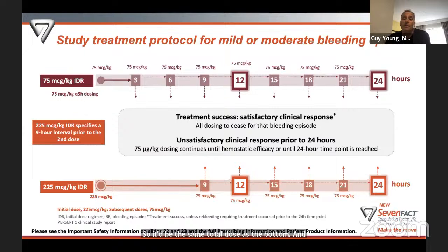At hour nine, patients on the 225 IDR could give another dose of 75 micrograms per kilogram, then additional doses every three hours. This essentially equalized the regimens so that by hour nine, a patient on the 75 IDR who gave doses at hours three and six would have had 225 micrograms per kilogram total — the same as the higher IDR. Patients were randomized to one of the dosing regimens and stuck with it for three months, then crossed over to the other regimen, switching back and forth every three months so every patient tried both.